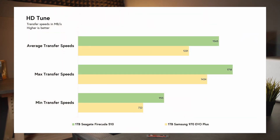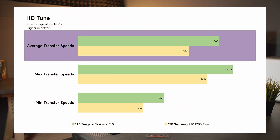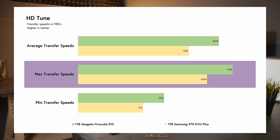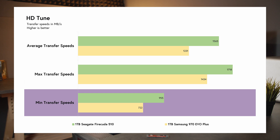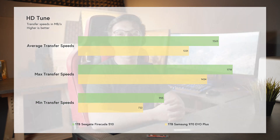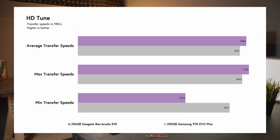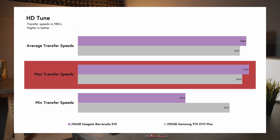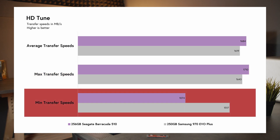The HD Tune results tell a different story. For 1TB drives, the FireCuda 510 has a 21% better average transfer speed compared to the 970 EVO Plus at 1,565 MB/s, a 17% better maximum transfer speed at 1,718 MB/s, and a 24% better minimum transfer speed at 955 MB/s. For the smaller drives, the Barracuda 510 had a 4% better average transfer speed compared to the 970 EVO Plus at 1,684 MB/s, a 4% better max transfer speed at 1,710 MB/s, but a 41% worse minimum transfer speed at 1,074 MB/s.